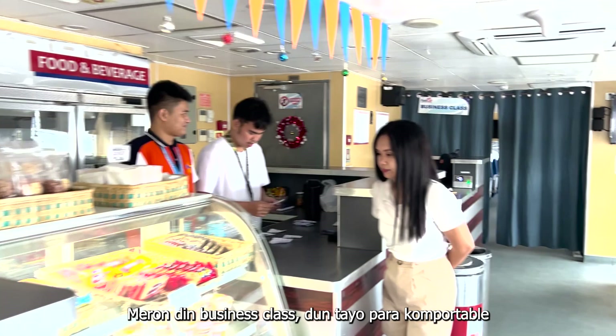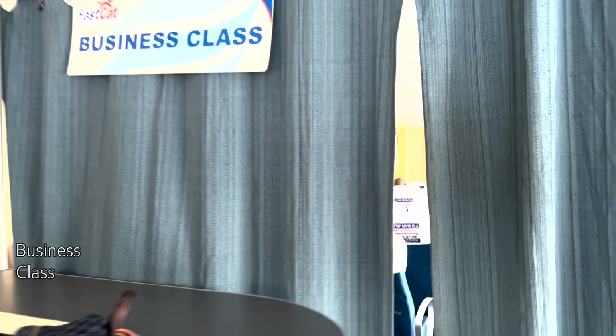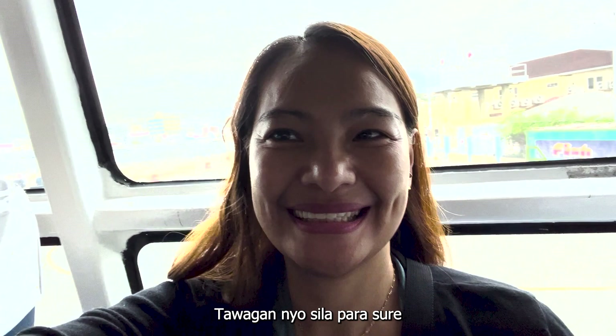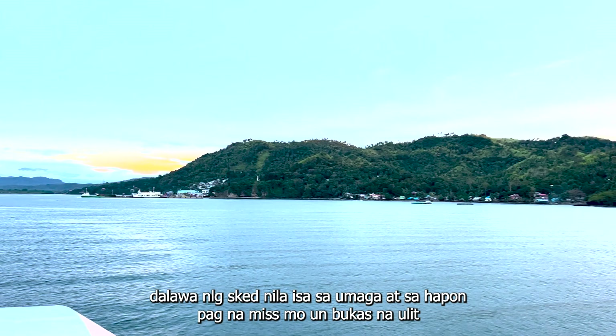They also offer a business class at the far end of the boat, so we took the business class to make the travel more comfortable. My tip for you in this adventure: ensure that you know the trip schedules beforehand, as they have already changed. Call them if you must to avoid wasting time, as there are only two schedules — one in the morning and one in the afternoon. So if you miss them, better luck next day!